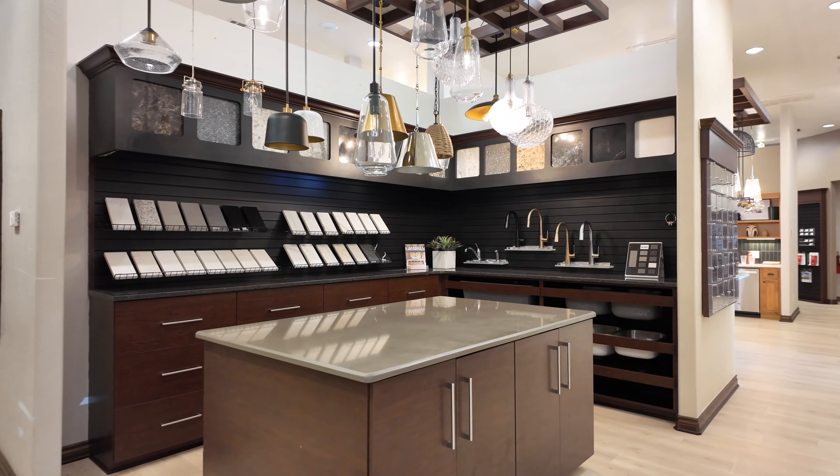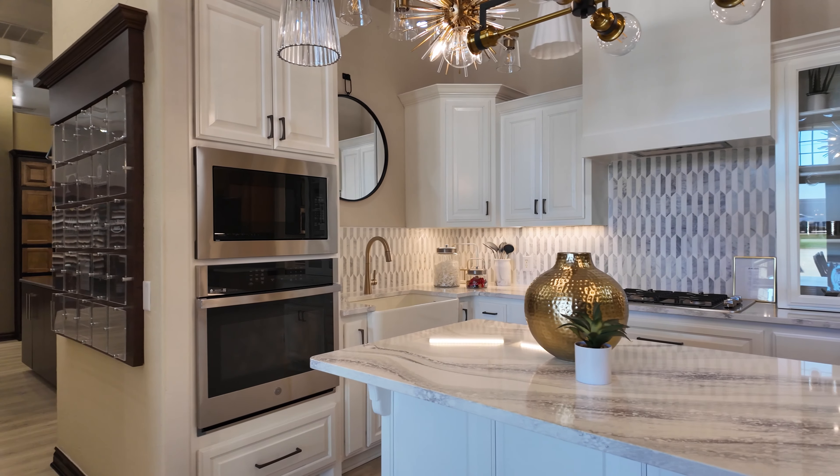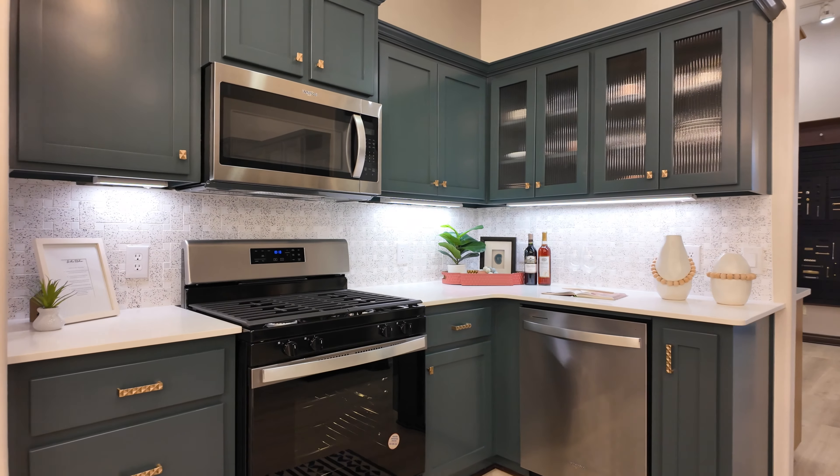When remodeling our design studio, we wanted to showcase the most up-to-date and most current products and finishes that we offer. You'll find everything from a modern, clean aesthetic to a classic, timeless look in any of our newly updated kitchen vignettes.